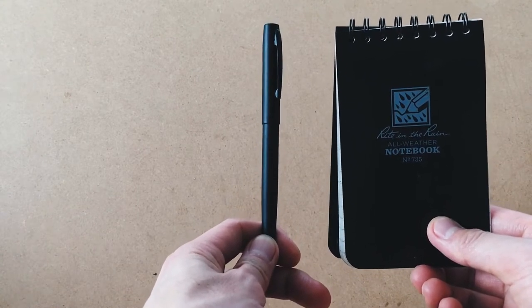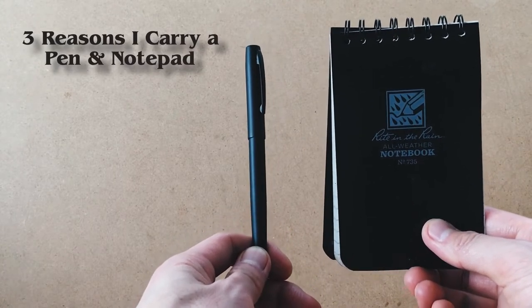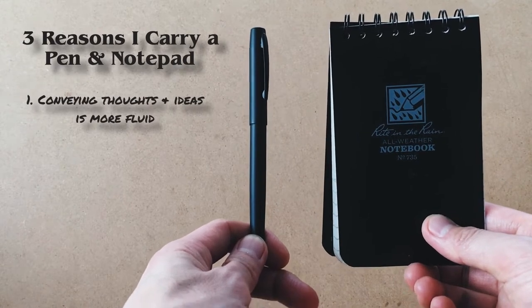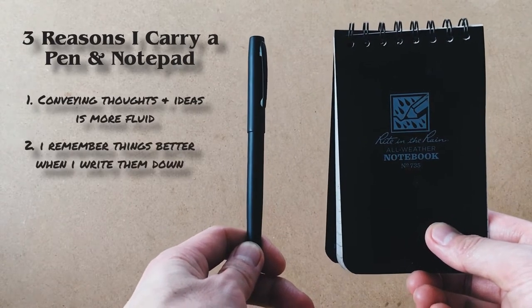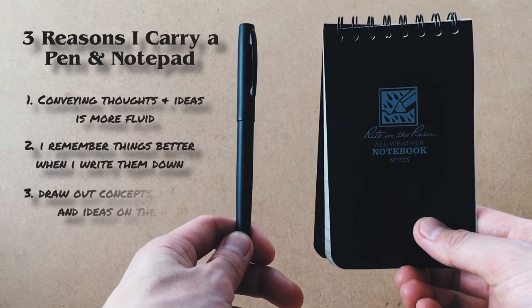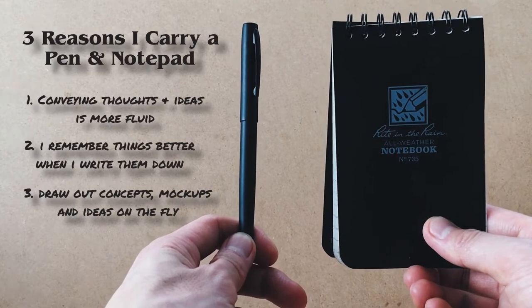I have three reasons why I carry a pen and a pad. The first reason is that conveying thoughts and ideas is just more fluid for me on paper. The second reason is I just remember things better when I write them down. And lastly, because I'm a visual designer, it's important for me to draw any concepts and mockups on the fly.